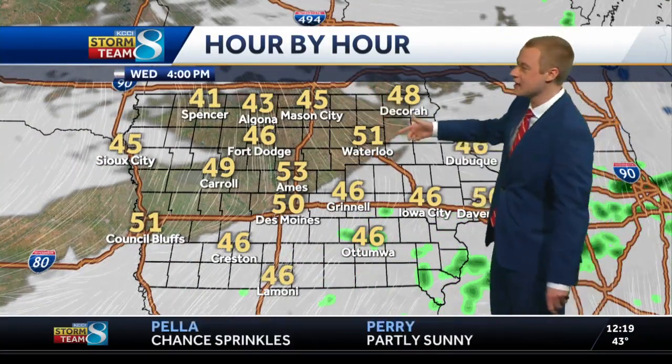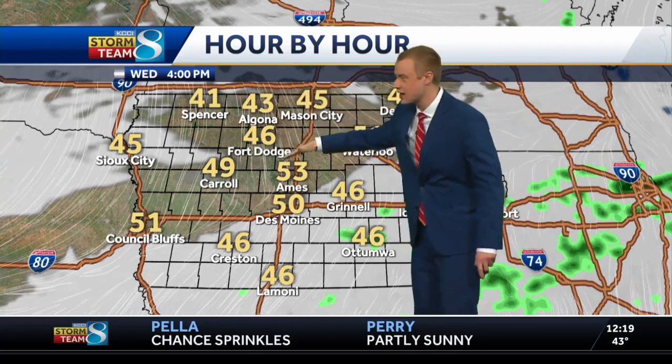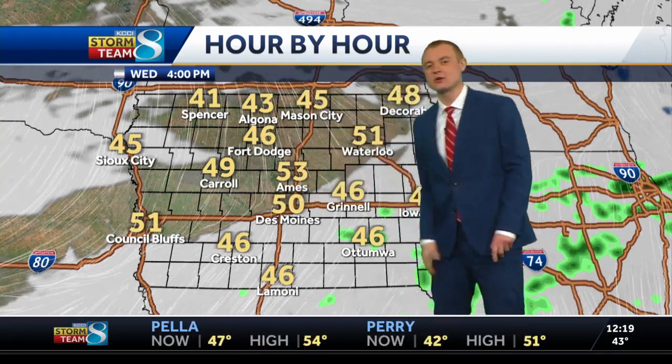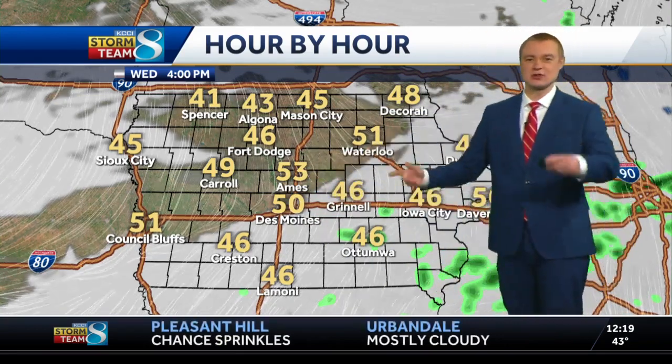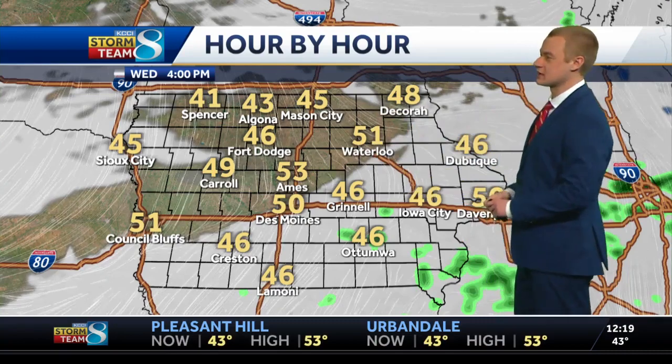Hour by hour, the rest of today, clearing skies to the north try to push a little bit to the south and east — they probably don't make it too far. Maybe if we're lucky here in the Des Moines metro you start to clear out. Better shot probably as you head up towards Ames, Marshalltown, back towards Boone, Highway 30 and northward — that's probably the best chance.